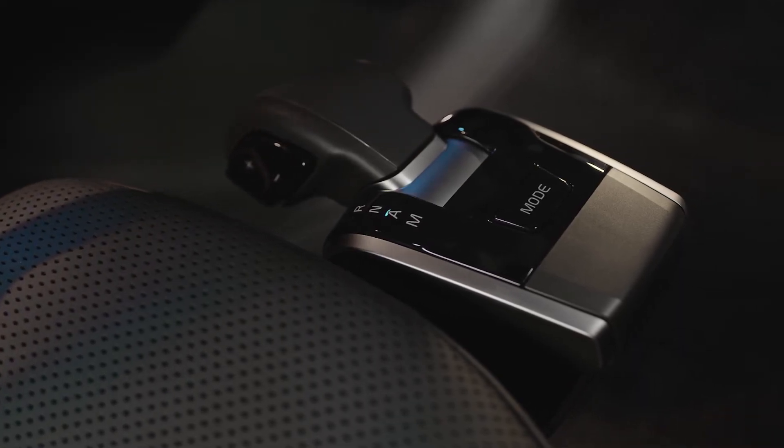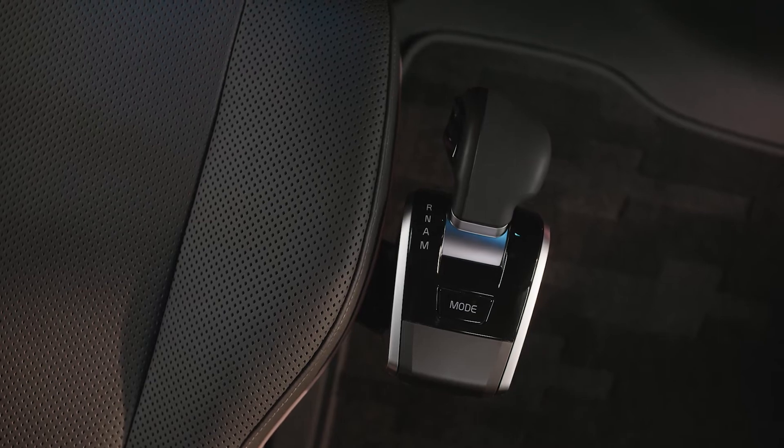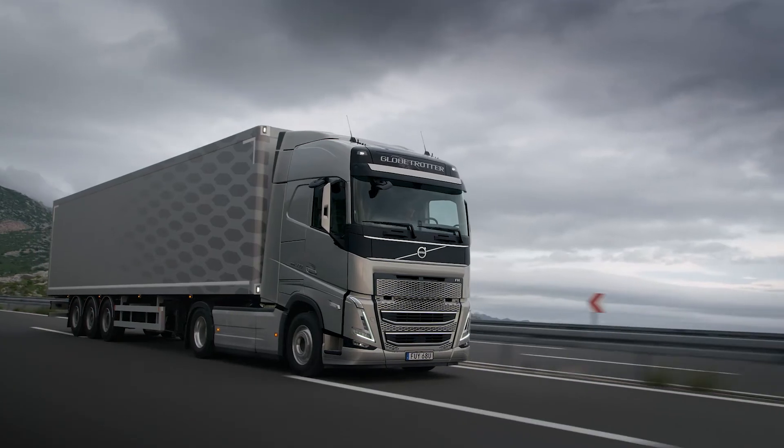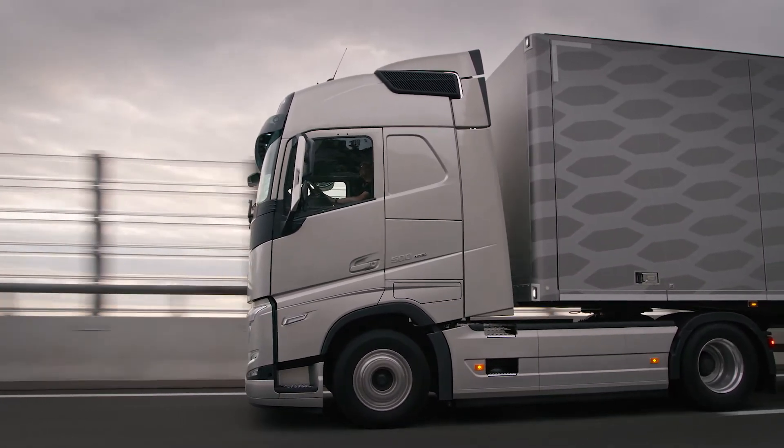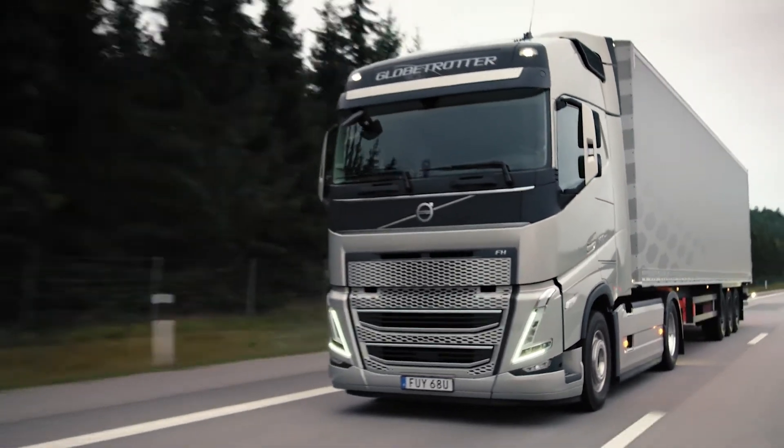Moving inside the cabin is more convenient than ever with our new, slimmer, ergonomically designed i-shift gear selector. With the new FH, downhill cruise control and the electronically controlled braking system come standard, making our truck even safer.